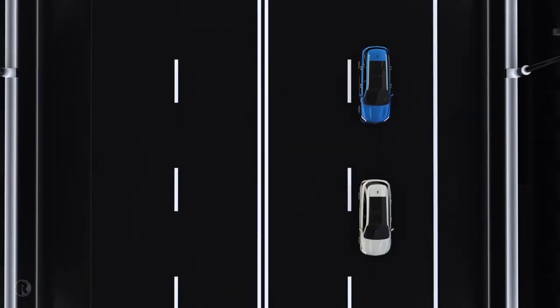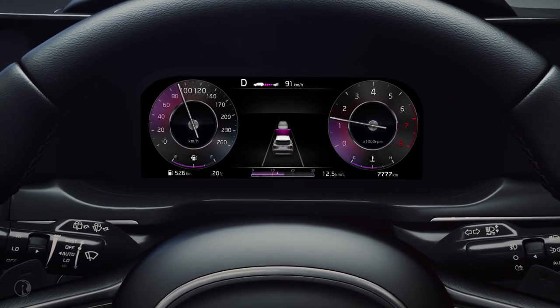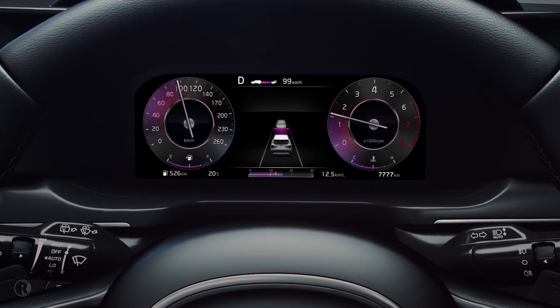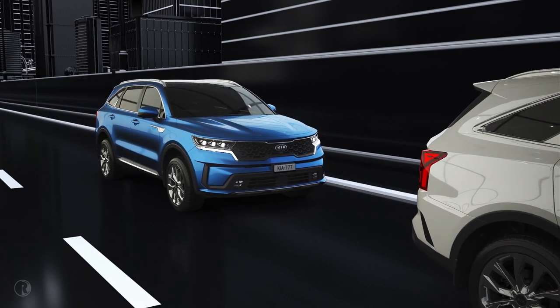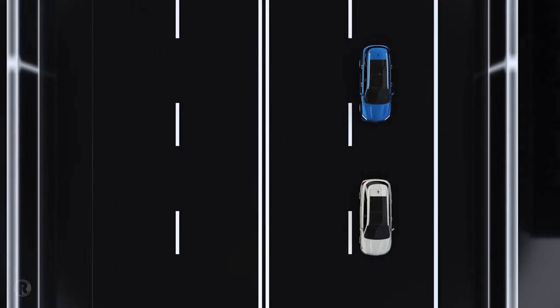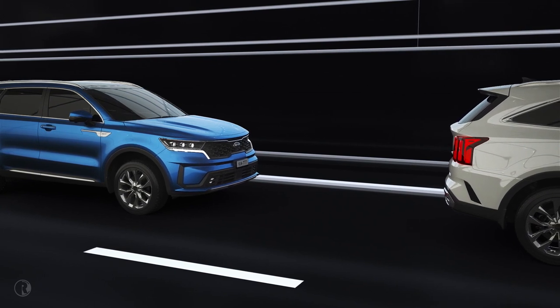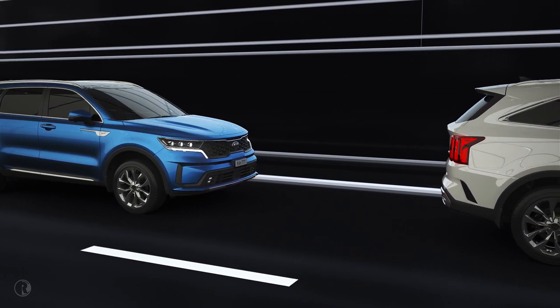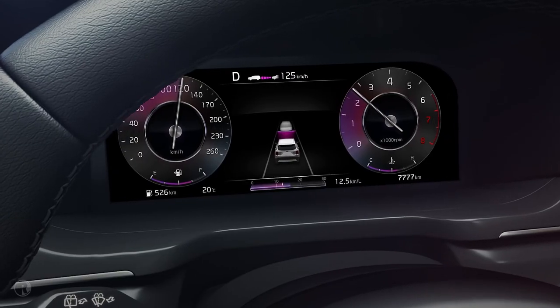When a slower moving vehicle is detected ahead, your Kia will decelerate to maintain the selected distance and then accelerate once the obstruction is cleared. If the vehicle ahead of you stops, your vehicle will also stop. If the vehicle ahead moves within three seconds, your vehicle will restart automatically. However, if the vehicle in front stops for more than three seconds, you must reactivate the system by accelerating or moving the thumb wheel to resume driving at the preset speed and distance.